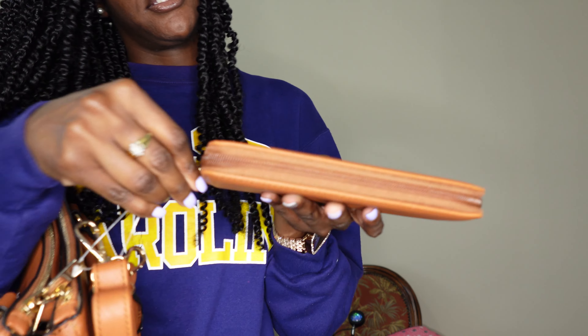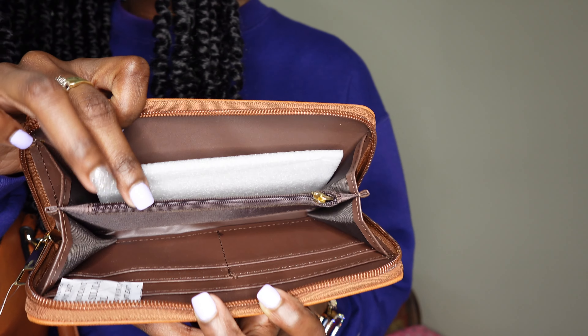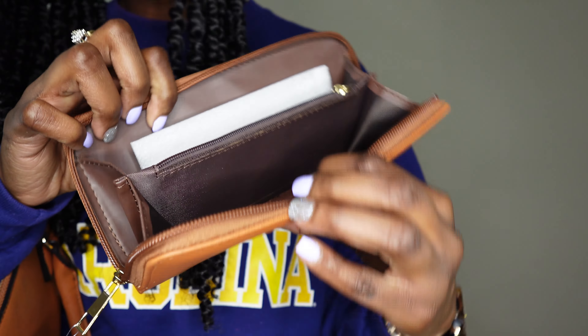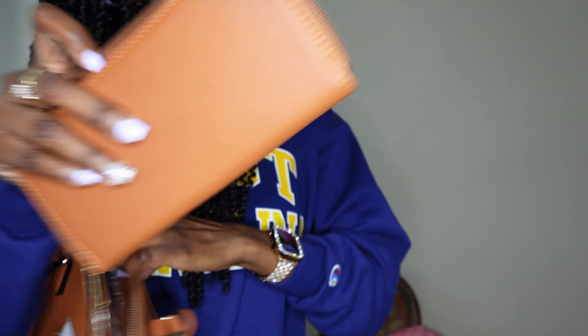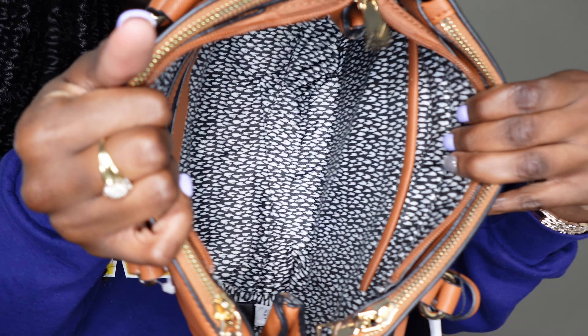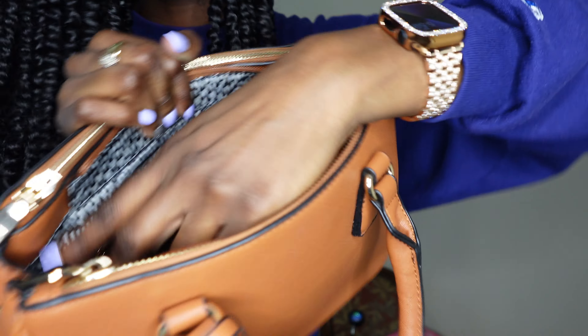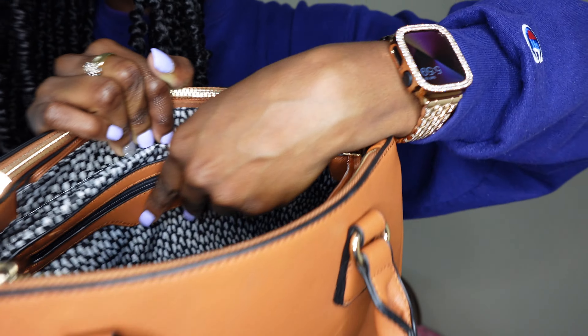It has a wallet that comes with it, and I was like, what? I think it's really spacious inside. I can get a lot more of my stuff in this purse than I could in my black purse that I was always carrying, so I would be carrying this a lot.